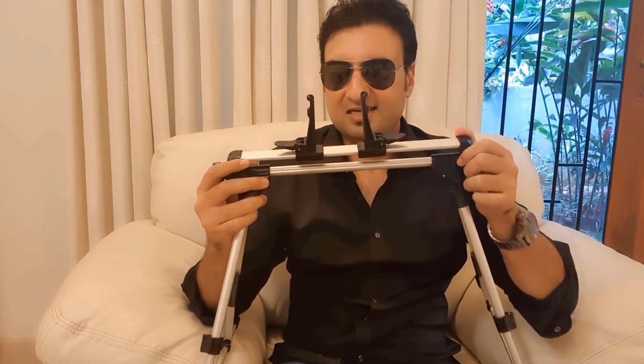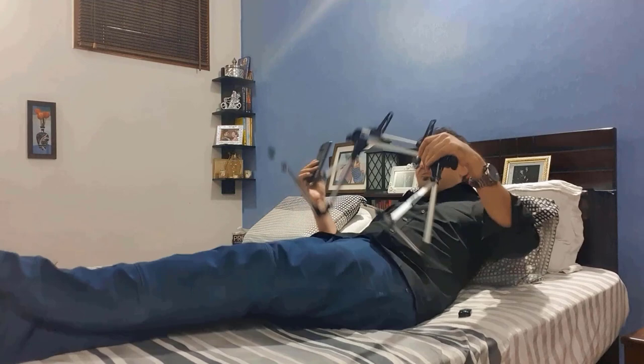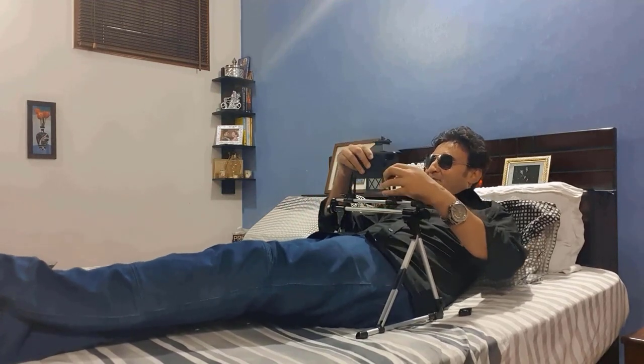You can change the angle of the stand and you can also reduce the height of it. If you want to watch something while lying down, you can just lie down, place this on you, and keep your phone over here. This is so convenient.